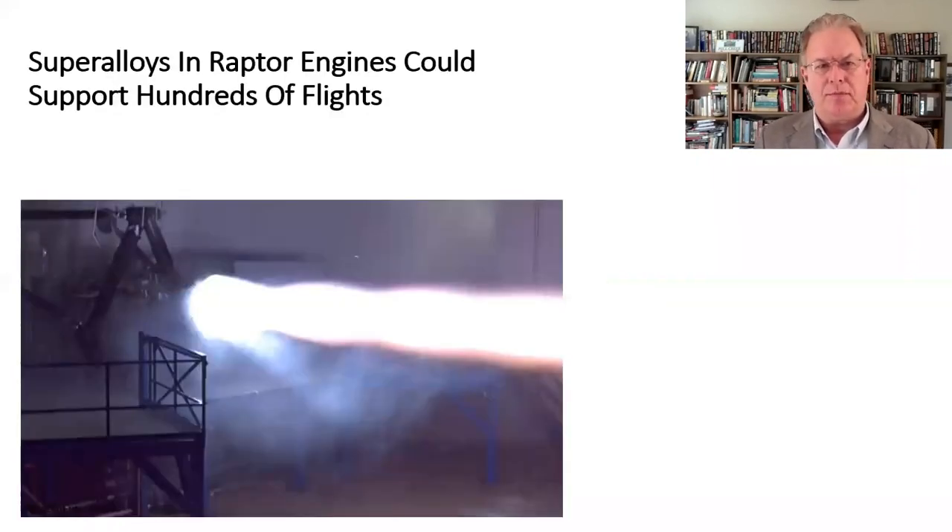Our first item has to do with SpaceX — there's some news about the Raptor engine that SpaceX is developing for the BFR. They're going to be using super alloys to make these engines. These super alloys maintain their strength despite very high operating temperatures and high pressures, they resist oxidation, and fundamentally they allow a very high number of reuses — hundreds of flights per engine — which ties in very well with the future launch cadence SpaceX is planning for the BFR, and this should help facilitate the return to the Moon and Mars.